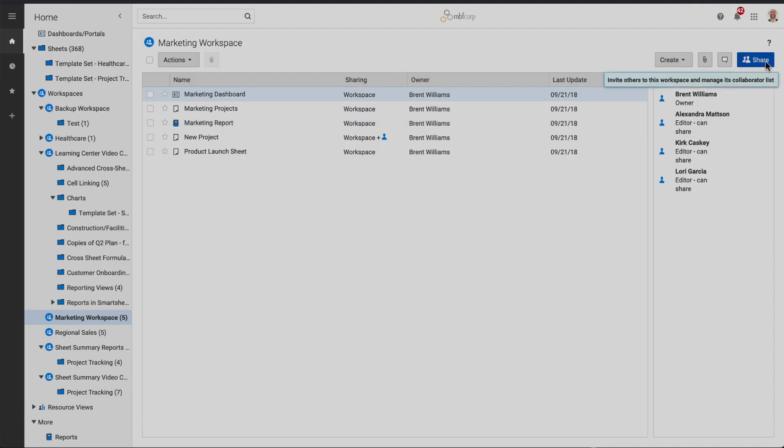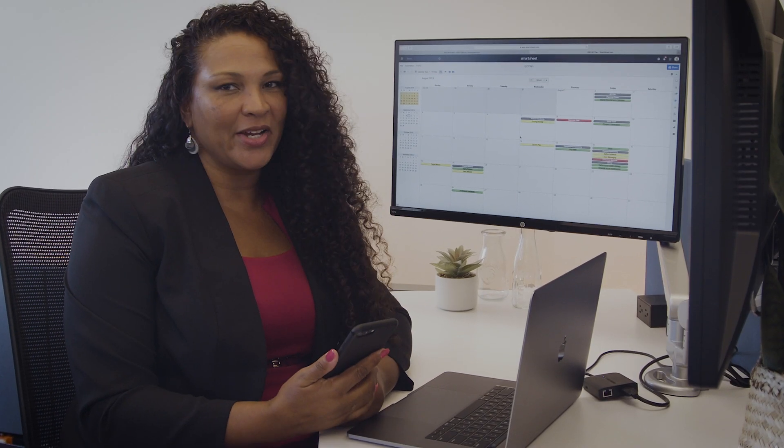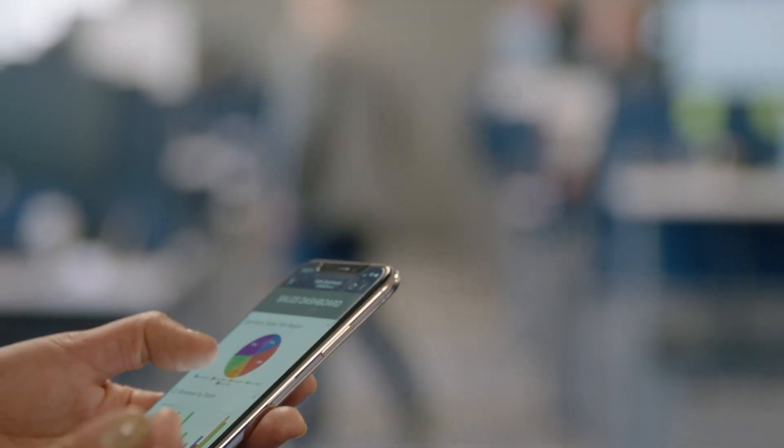It's easy to share items individually or share your entire process in a workspace. Permission levels control who can access and make changes to your work. The mobile app is a great way to check in on our work or quickly get the answer I need wherever I am.